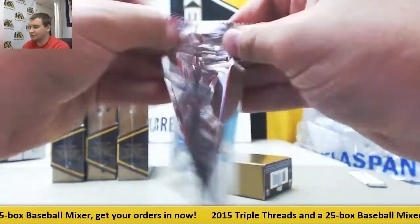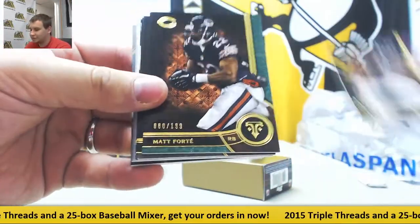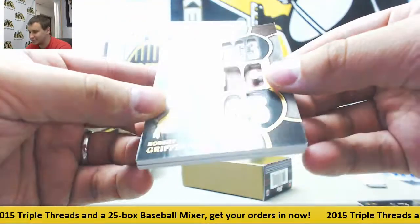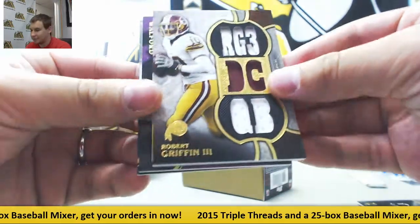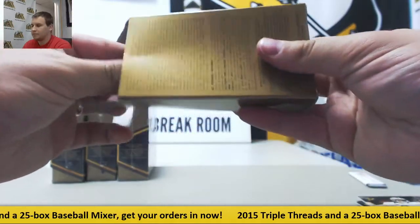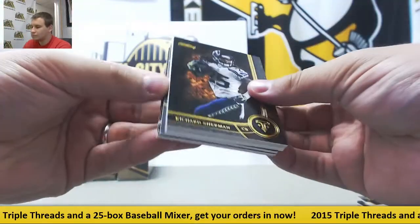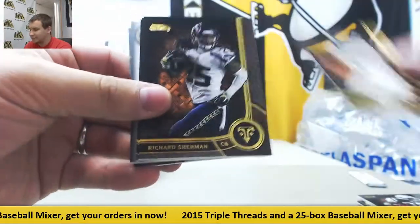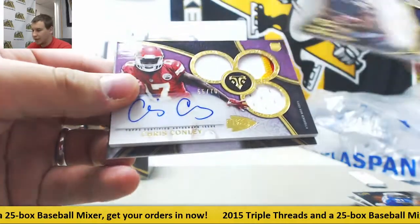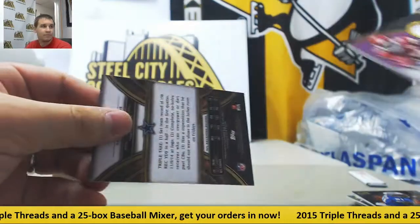Next box: base 232, Arian Foster; 199, Matt Forte; also Tim Brown, Alshon Jeffrey, and Drew Brees. For the Redskins, RG3 triple relic numbered to 36 — jersey numbered, 10 of 36. And for the Raiders, jersey out of 75 — Clive Walford. Next pack: base 199, Curtis Martin; 99, Sam Bradford; also Sherman, Johnson, and Bryant. Jersey relic for the Bears numbered to 99 — Jeremy Langford. And for the Chiefs, Chris Conley patch autograph numbered to 70.